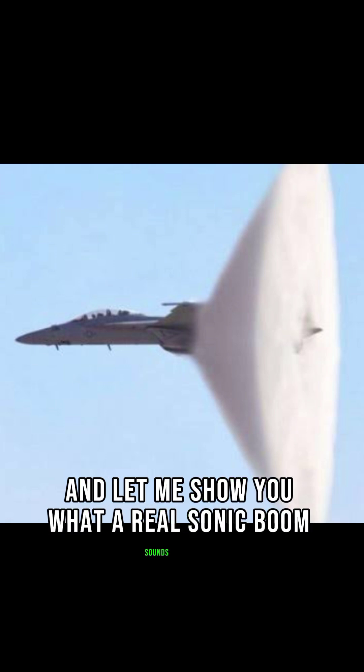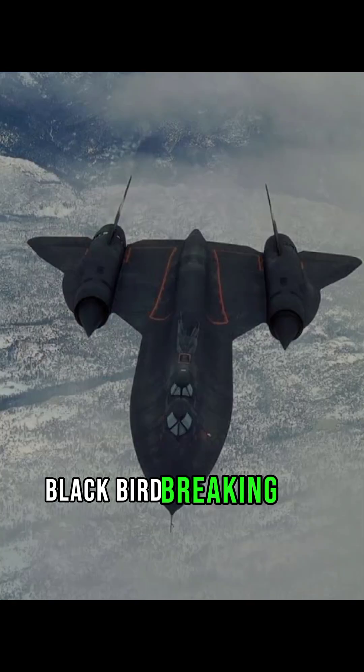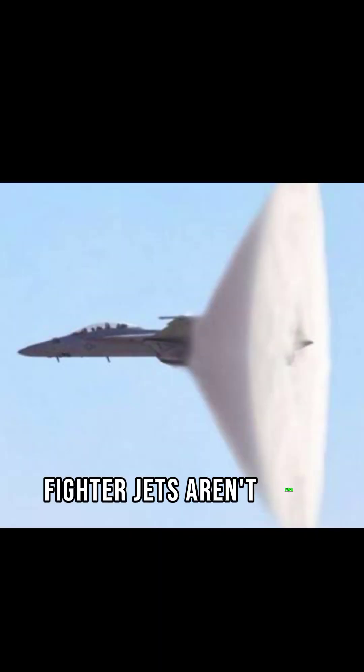Let me show you what a real sonic boom sounds like. That's the sound of the SR-71 Blackbird breaking the sound barrier at high altitude. Can you imagine what that would sound like at low altitude, like at an air show? It's a whole different story.